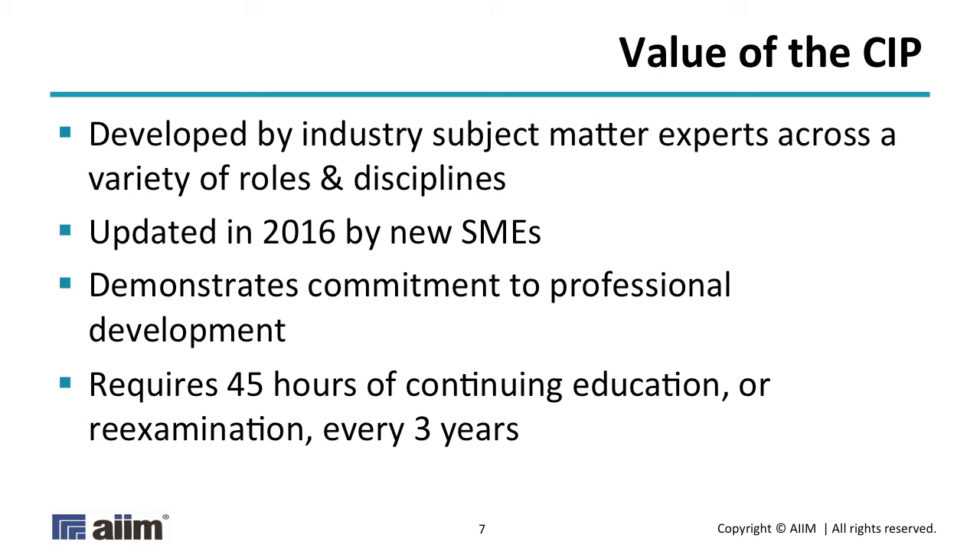Part of the value of the CIP, and any other certification, is that it demonstrates an individual's commitment to professional development. Unlike other programs, you have to do continuing education — you can't just pass the exam in 2017 and still be a CIP 50 years later. There is a continuing education requirement. I don't think it's too onerous to ask a professional in the industry to do 15 hours of continuing education a year, and so that's what we set it at. Many other certifications are around that same number; the Certified Records Manager, for example, is 20 hours a year over a five-year period.